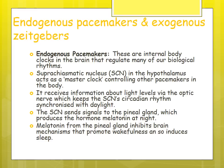Endogenous pacemakers are the internal body clocks that regulate biological rhythms. The suprachiasmatic nucleus (SCN) acts as the master clock and controls other pacemakers in the body. It receives information about light levels via the optic nerve and ensures circadian rhythms are synchronized with daylight. It sends information to the pineal gland, causing melatonin to be released at night, increasing sleepiness levels.